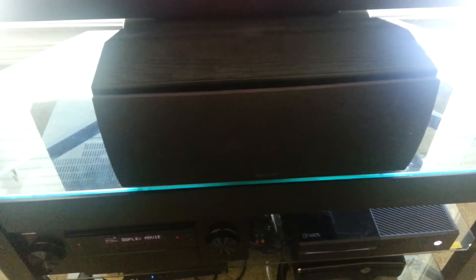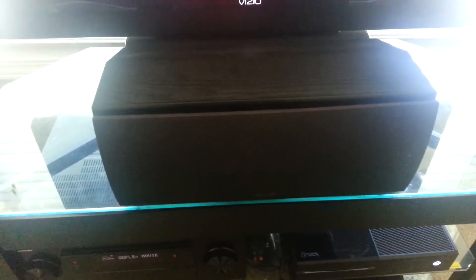I still have my Polk Audio Center Channel. I'm not sure what model this is — it's in the CS family — but it's very, very good and I'm probably never going to get a new one. My room is very, very small but I have a lot of big sound because I don't really care if my room is small — I still want that big sound. I can always just turn it down.